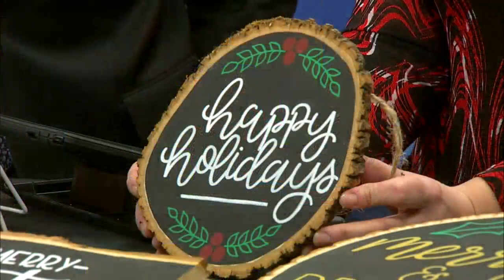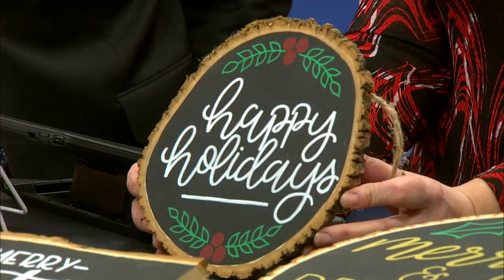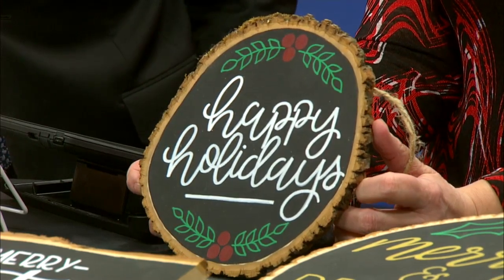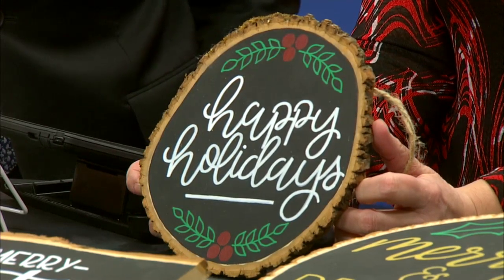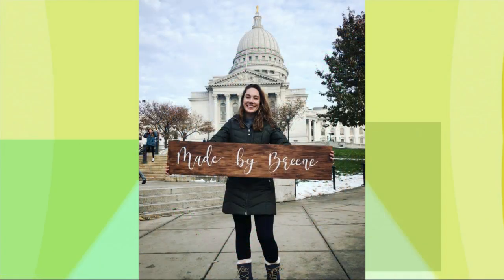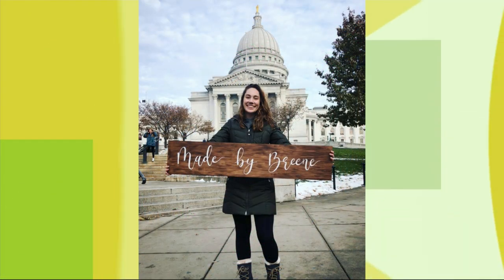Every year around the holidays, I usually do some of the local markets in the Madison area, and I make these wooden signs and wooden ornaments that I sell. I actually got the idea trying to come up with a gift for my family a couple of years ago around the holidays.